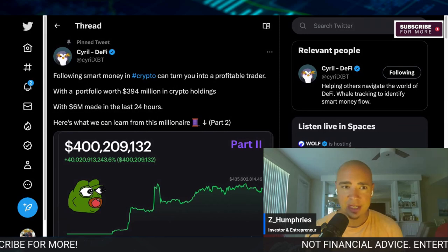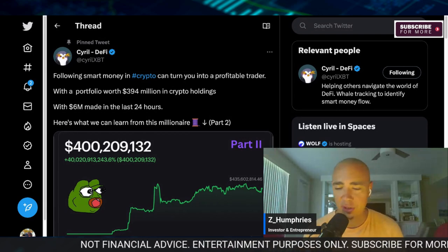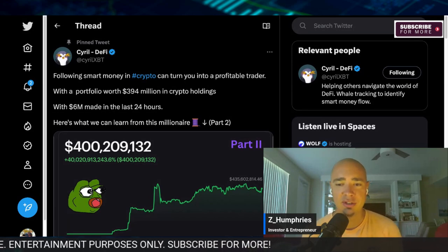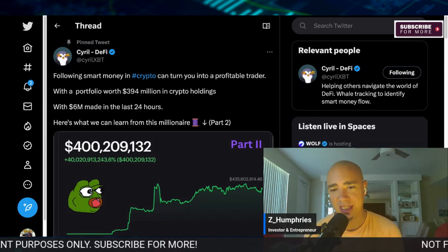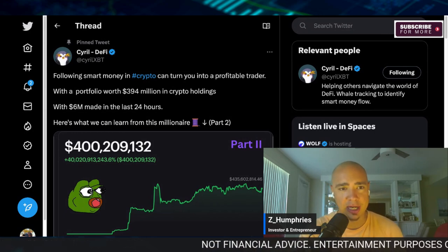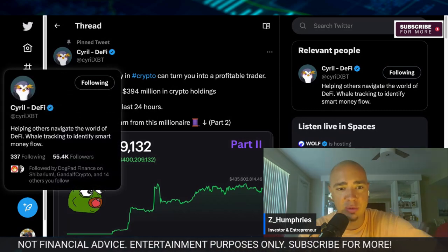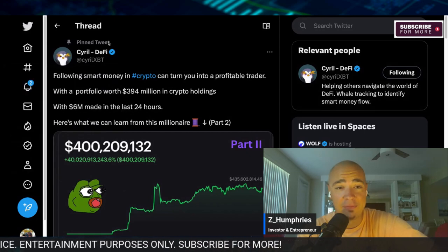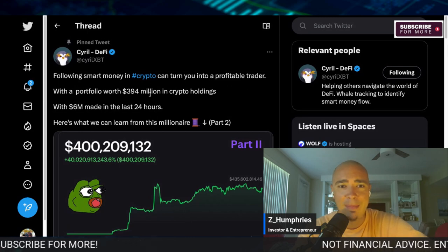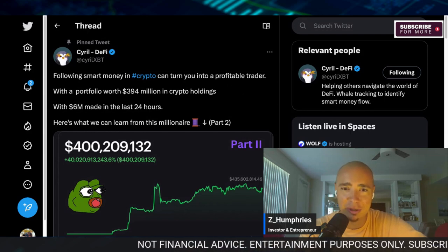I came across this Twitter thread that I wanted to share with you, because it's crucial for anybody at any stage of your crypto journey. Constantly learning about what the smart money is doing only helps us in the long run. This thread is by Surreal, who has a great Twitter account — shout out to Surreal. Helping others navigate the world of DeFi, whale tracking to identify smart money flow. I follow this account and love what it stands for. How about we follow and take a look at a $394 million crypto portfolio?